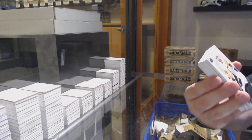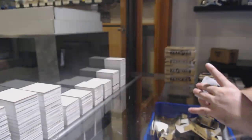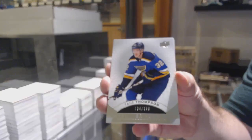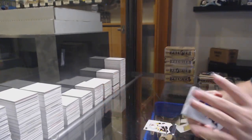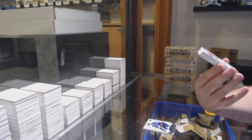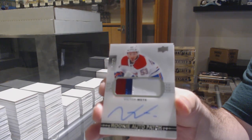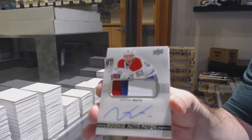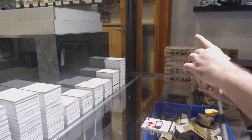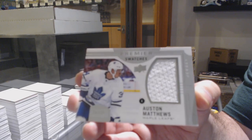We've got for the Penguins, 249, Chris Letang. We've got a Blues 3-9, Tej Thompson. For the Montreal Canadiens, the 2-9, Victor Mete — rookie auto patch, nice patch. For the Maple Leafs, number 25, Premier Swatches, Austin Matthews.